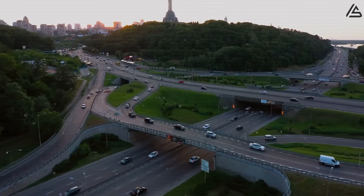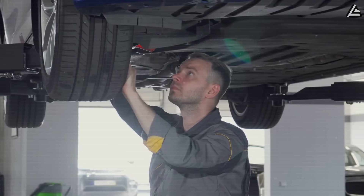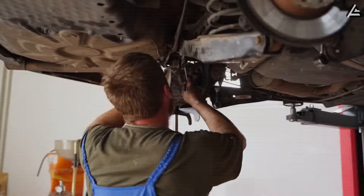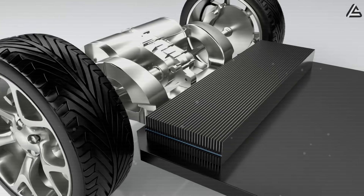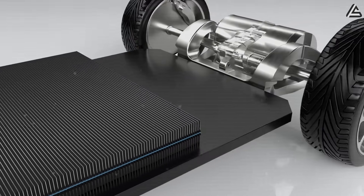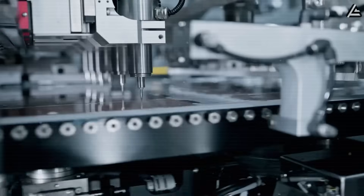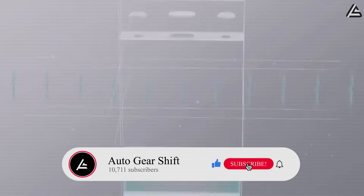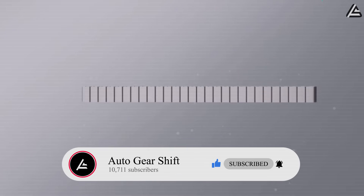Has your EV ever felt sluggish when trying to switch lanes on the highway, or cost you $5,000 yearly in maintenance just to delay a potential explosion? In this video, we're breaking down all the structural changes in Tesla's newest aluminum-ion battery and showing you exactly how it makes your drive stronger, smoother, and safer than ever. Hit that subscribe button and join our 10,711 members who already know how Tesla is shaping our drive and our lives.